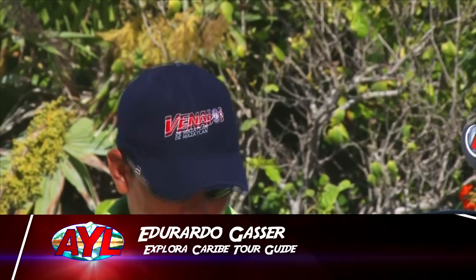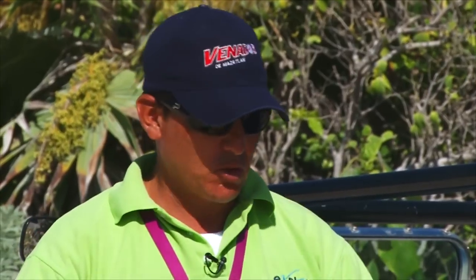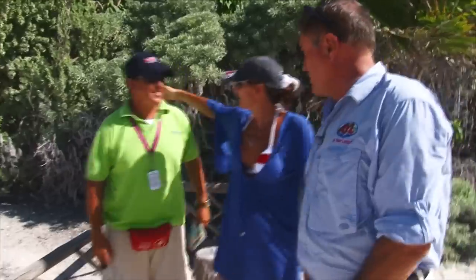Cozumel is a 100% touristic place. Our economy is 100% tourism. Here in Cozumel, you can do a lot of activities. And here we are with Eduardo — Eddie to his friends.